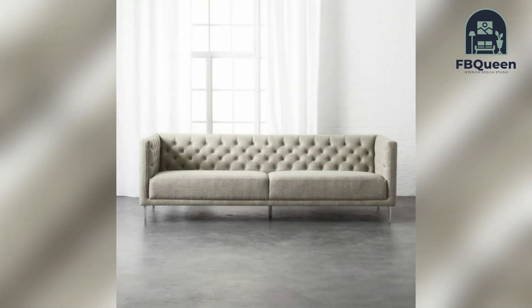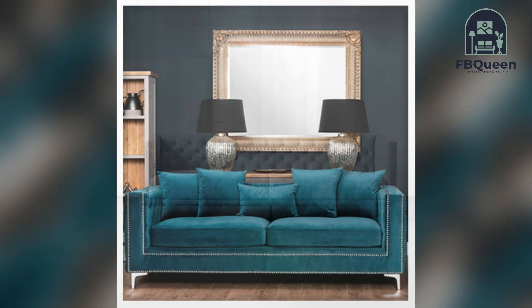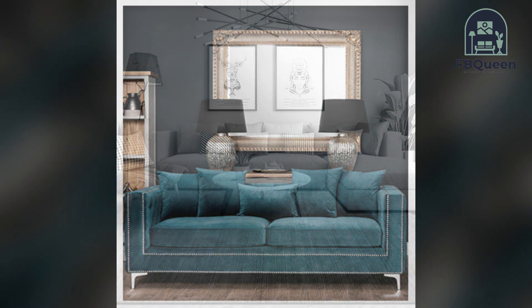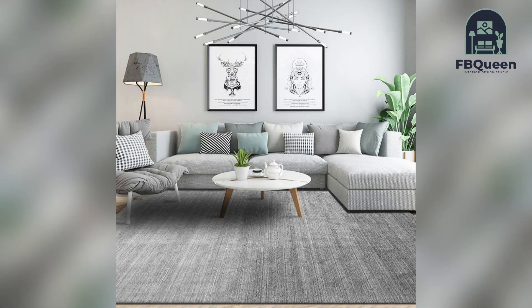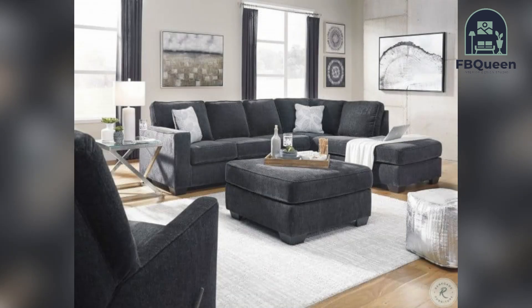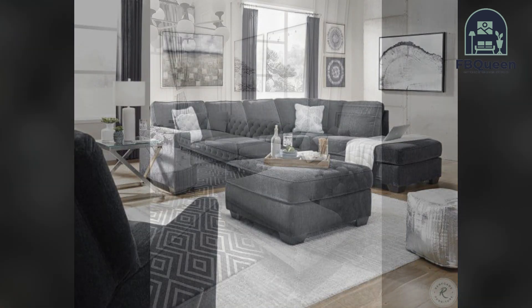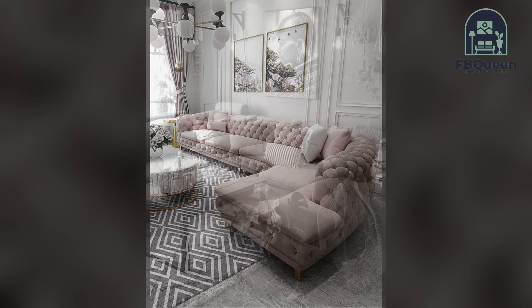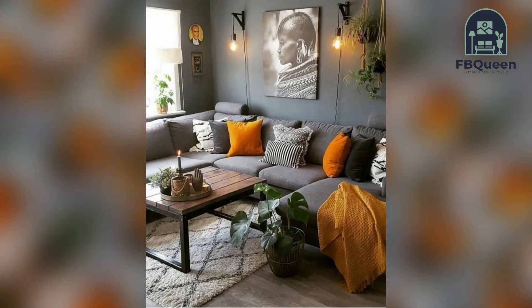In this video we will share some of our favorite sofa designs that are sure to make a statement in any home. From modern to traditional, there's something for everyone, so whether you are looking for a new sofa for your living room or you just want some inspiration for a future purchase, keep watching.